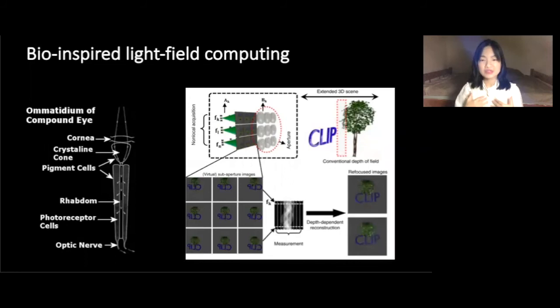Therefore, our camera can enable unprecedented 3D vision. Here I will show you two examples.